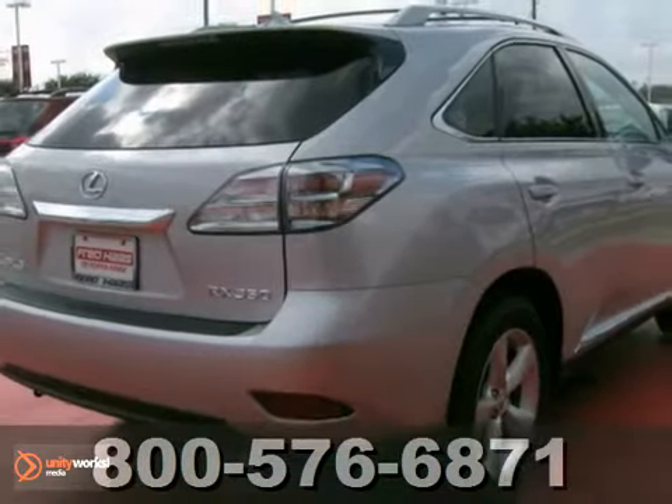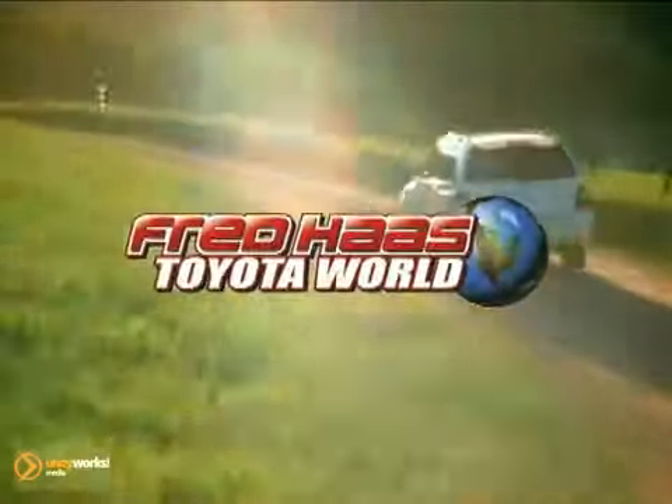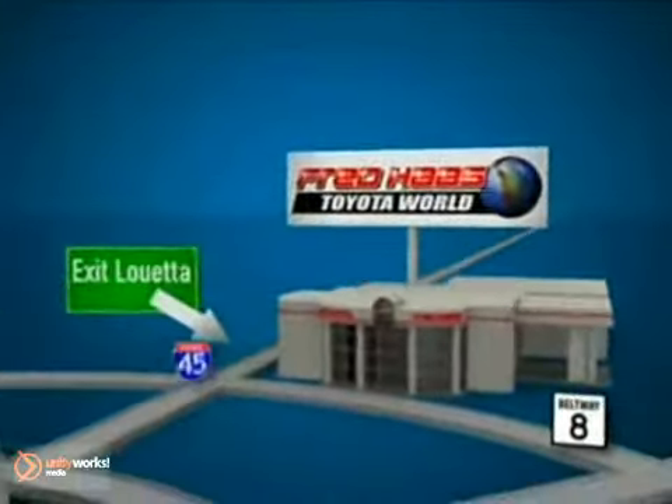Call us for more information today. Fred Haas Toyota World has been a hallmark of our community for more than 40 years. Easy to find on I-45 North at Luetta, just two miles north of 1960.